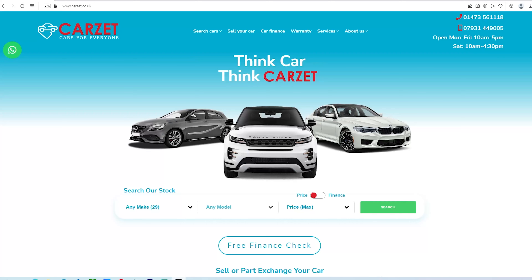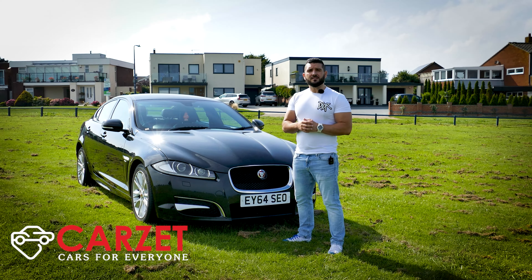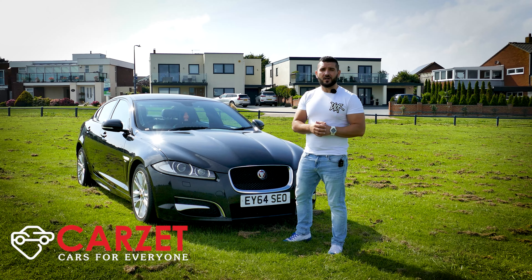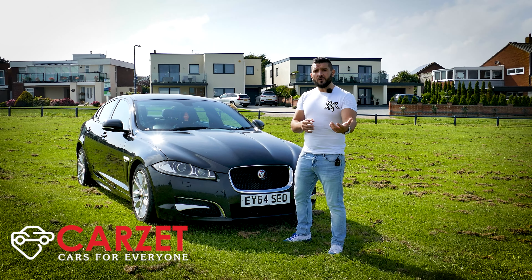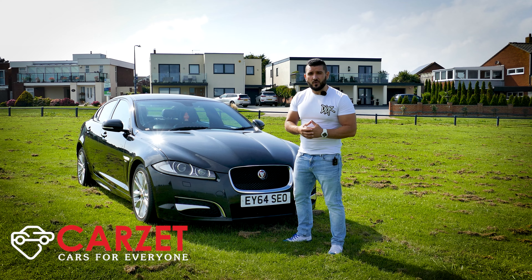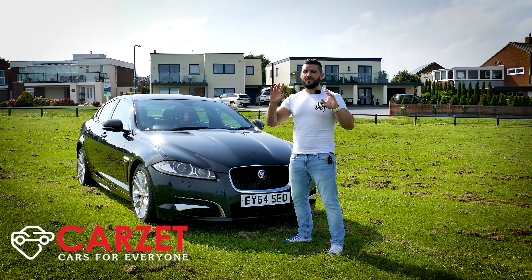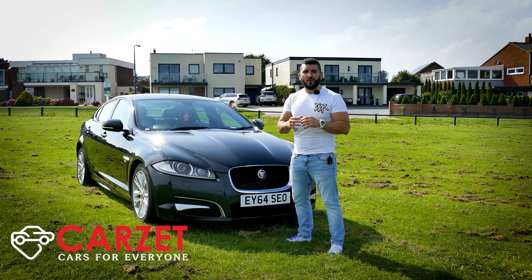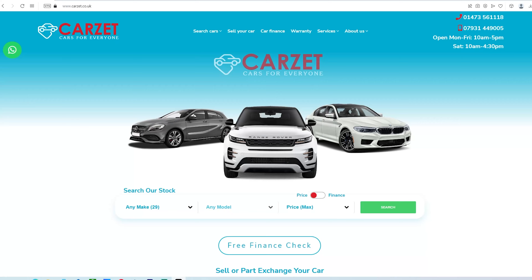The car I have here I got from my friends at Carzet. Carzet are a specialized second-hand car dealership located in Ipswich. All cars come with six months RAC warranty, extendable up to three years. If you want to part-exchange your car they can help with that, and if you have a low credit score and need finance, Carzet can provide that too. They can also deliver all the way across the UK — visit Carzet at carzet.co.uk.